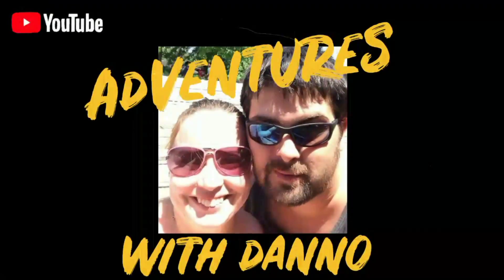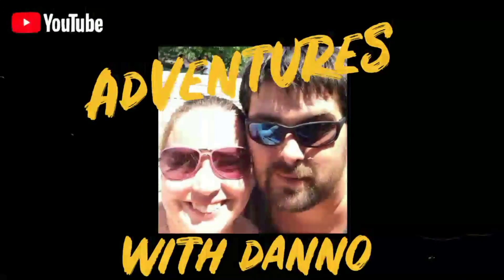Time for some more Disney sizing. Me and Jessica are going to Disney World in a month, so I've gotta prepare and get my legs in shape.